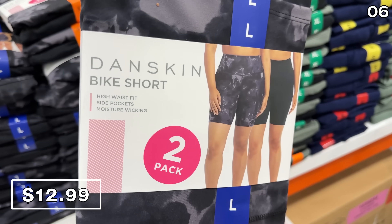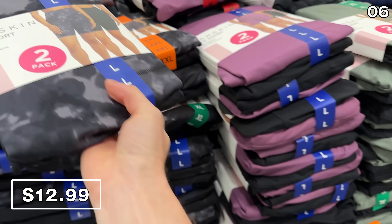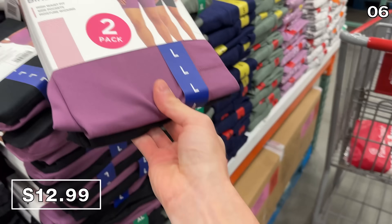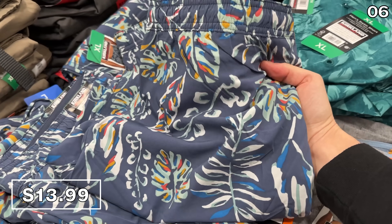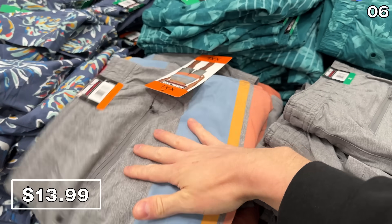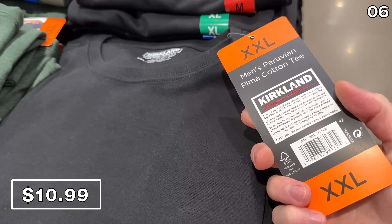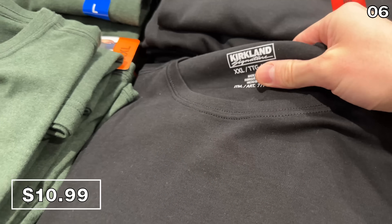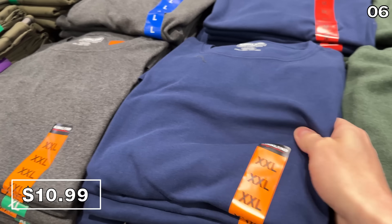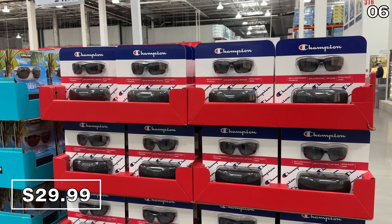Straight out of Costco's catalog this March and already selling out, a two-pack of ladies bike shorts is $13, reduced from $17, with the special pricing in effect through March 8th. Men's swim shorts are $14 with some nice eye-catching designs. At $11, these men's pima cotton t-shirts are apparently made of the highest, most premium type of cotton — they are extremely soft and ready for the spring.